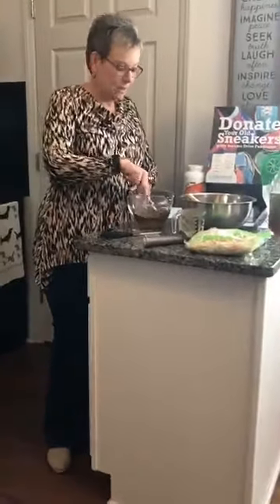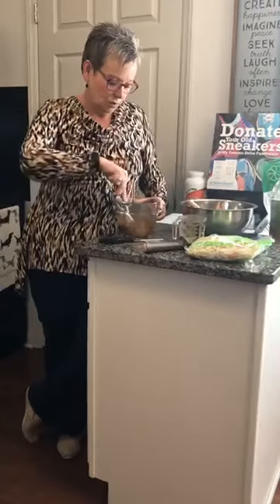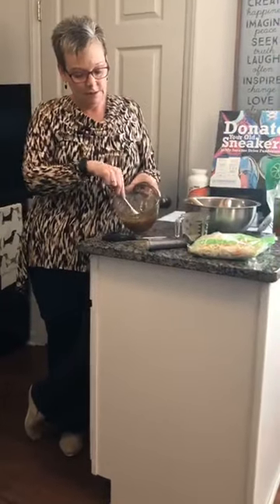We're going to stir the dressing together. If I had been an efficient Food Network star I would have had my whisk right here, but this is working just fine. So we've got a nice brown dressing.